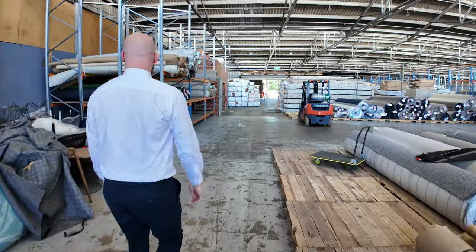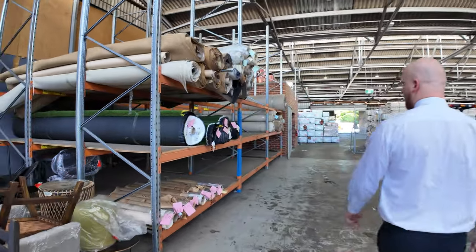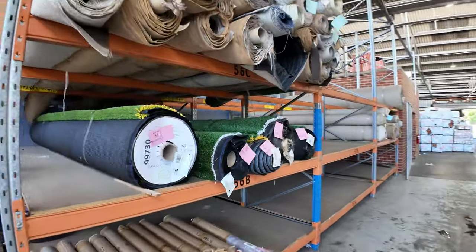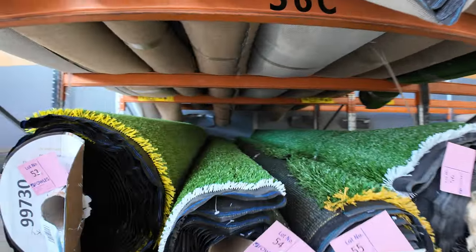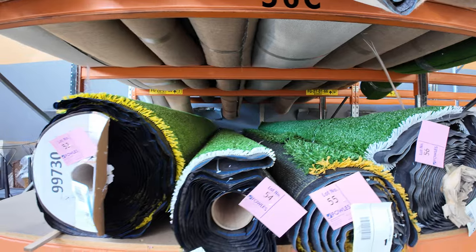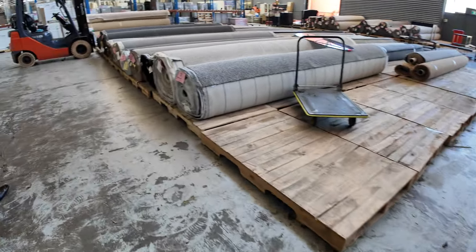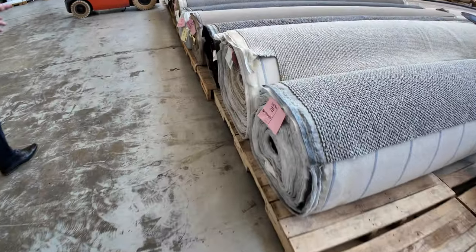Moving on over here, a few rolls left of the artificial turf — really great bang for your buck there as well. Longer pile stuff, which is nice, and a few offcuts down there of the vinyl roll, sort of two meter wide stuff.